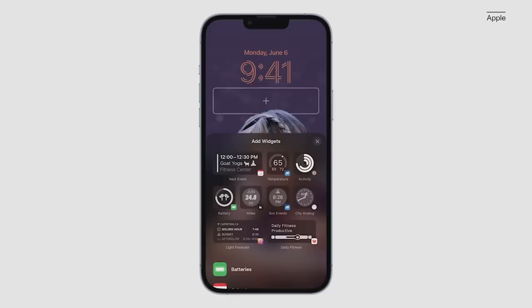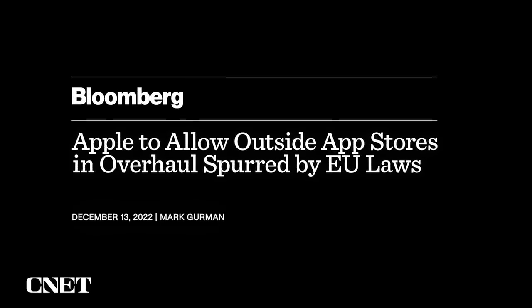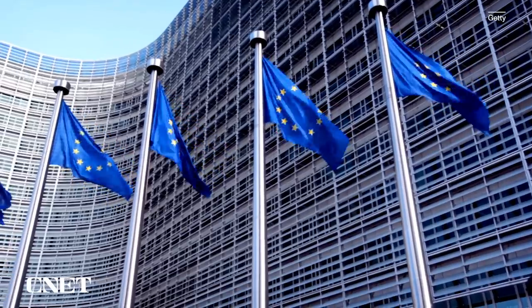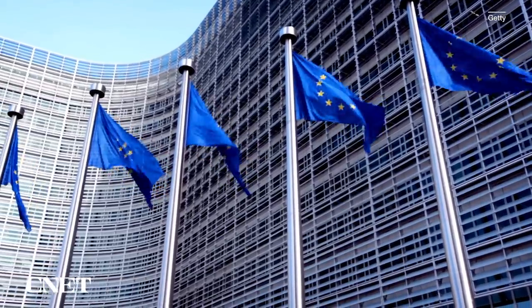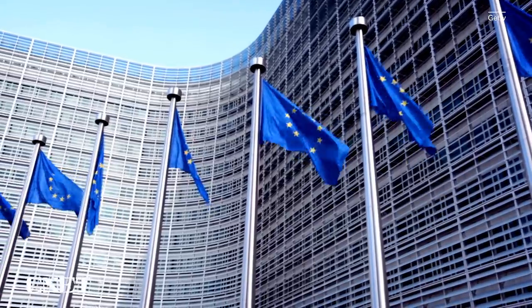This would follow on the heels of iOS 16, which introduced a major overhaul of the iPhone's lock screen that made it far more customizable. The second rumor is that with iOS 17, iPhone owners could gain the ability to sideload apps, according to a different Bloomberg report. Sideloading means you can download an app on your iPhone without using Apple's App Store.